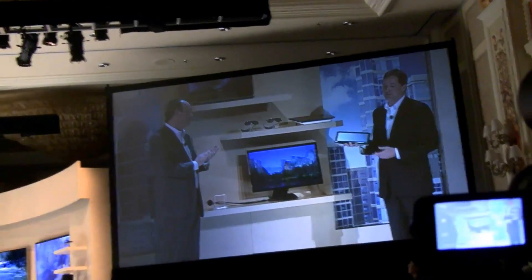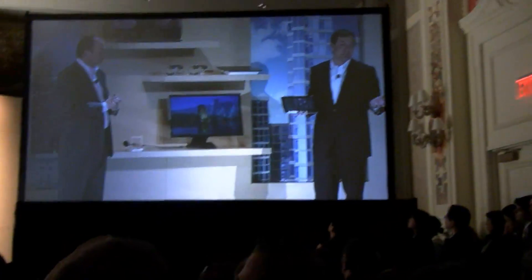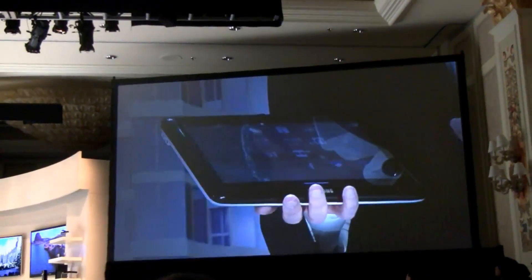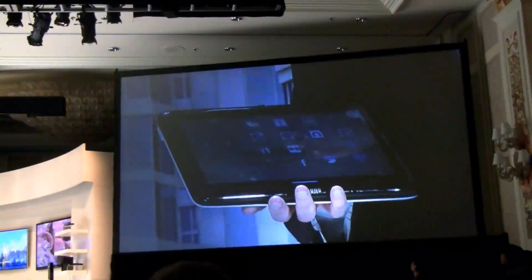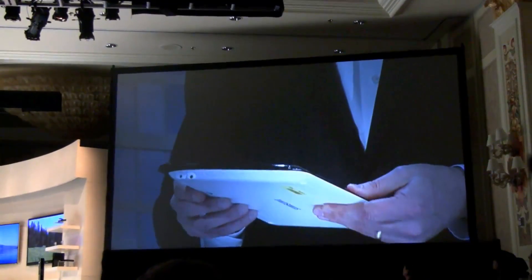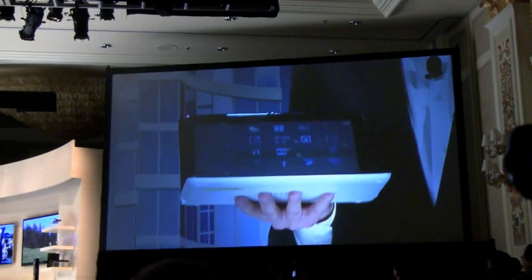That's exactly what we have done with our Sliding PC 7 series. It's an entirely new and versatile mobile PC that begins its day in tablet form, taking advantage of multi-touch applications with Windows 7. But it's also got a sliding keyboard that allows it to transform into a more traditional notebook. Look how easy it is — slide this keyboard up and it locks right into place.